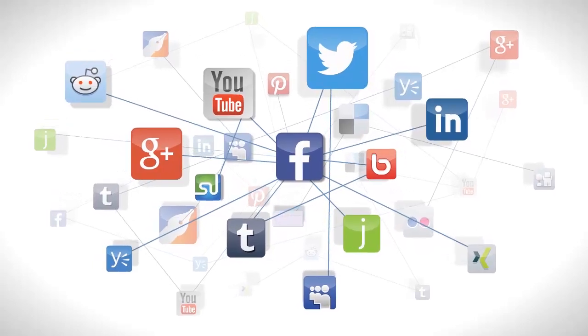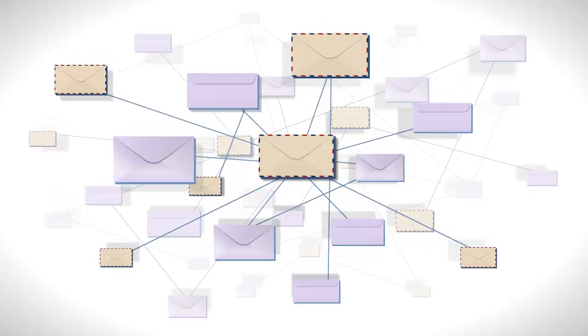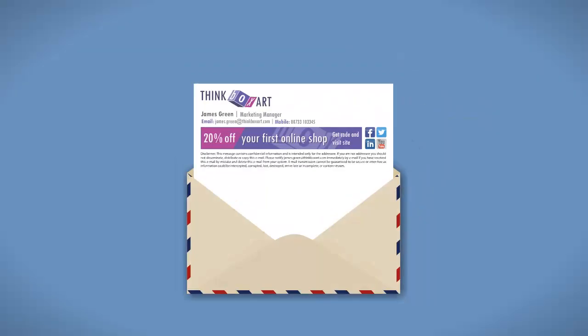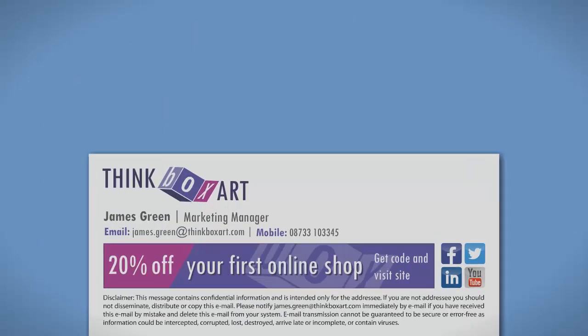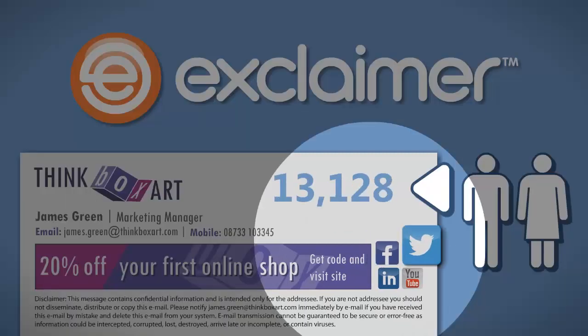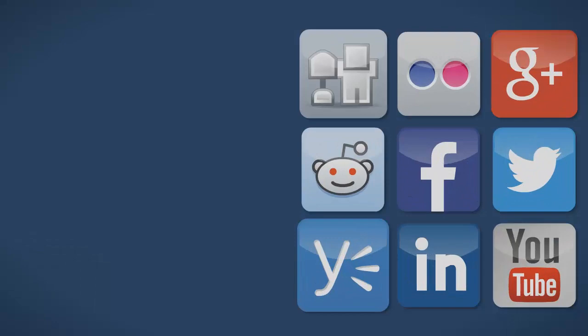Social media — it's huge. Email — also huge. Did you know that every email your company sends is an opportunity to increase your social reach? Exclaimer Email Signature software can get you loads of new followers on Facebook, Twitter, LinkedIn, and more for free.